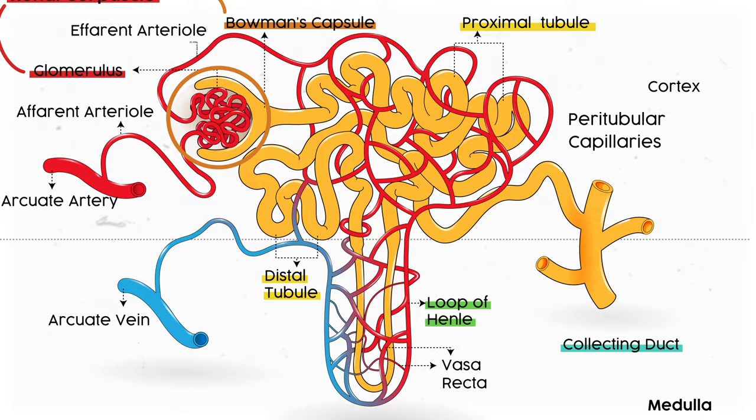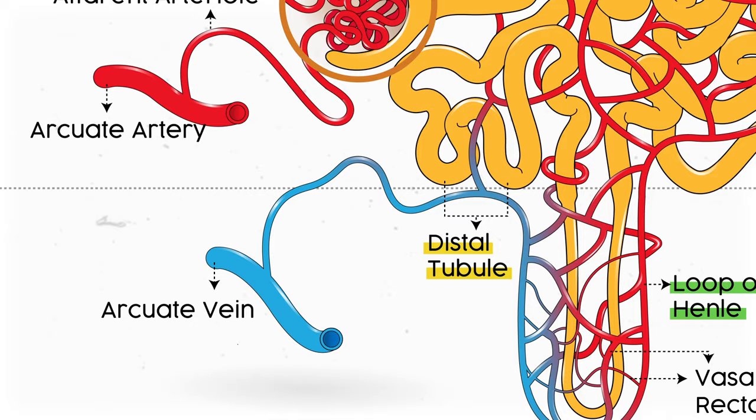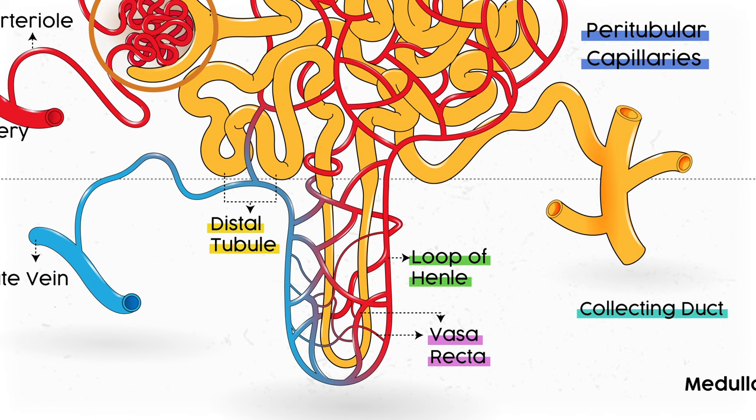You notice that there are a bunch of blood vessels twisting around these tubules too. That same arteriole that came into Bowman's capsule exits the capsule and starts winding around those tubules, and eventually becomes the renal vein. They're called peritubular capillaries when they're scattered around the convoluted tubules — hence peritubular. Then they're called the vasa recta, literally 'straight vessel,' when they dance around the loop of Henle in the medulla.